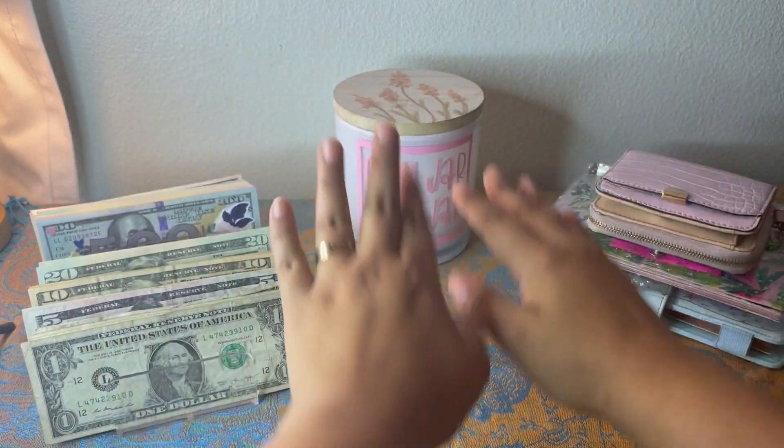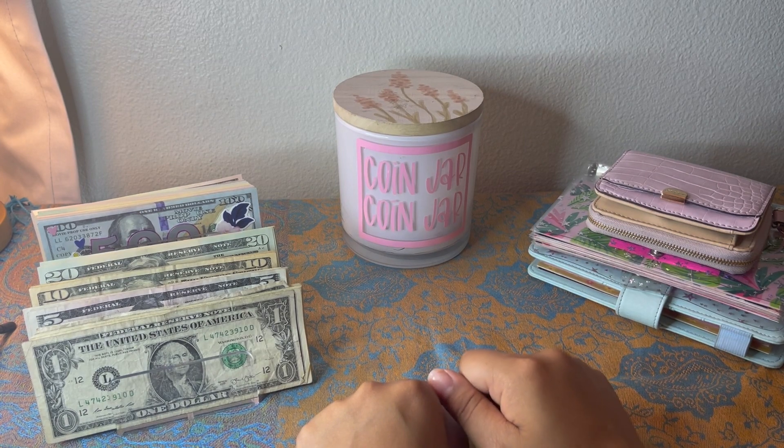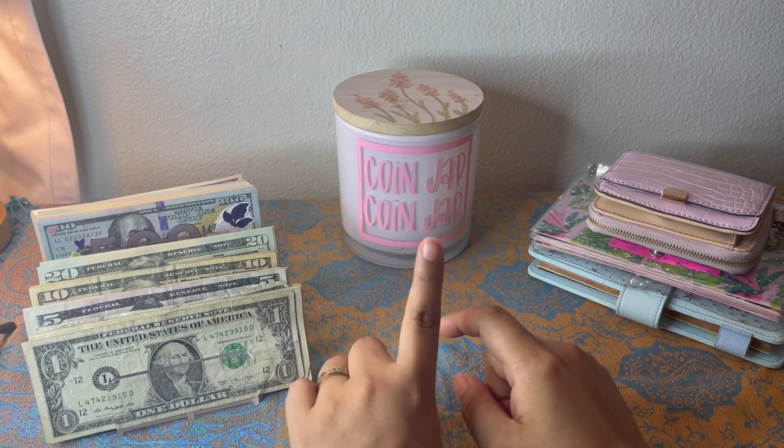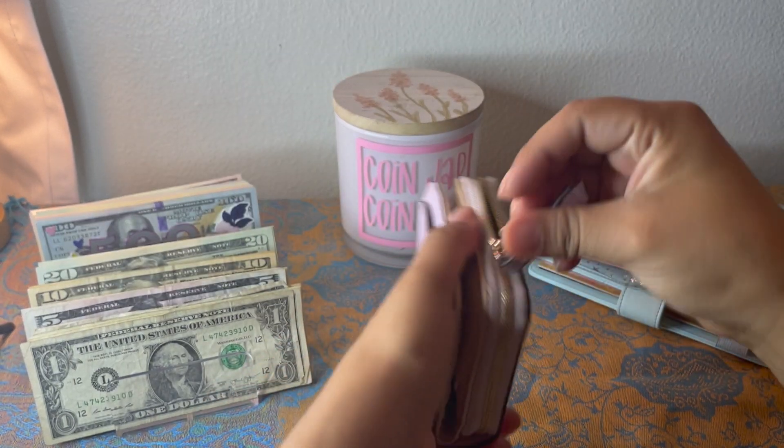Hey everyone, welcome back to my channel. I apologize for the noise outside — my mom is vacuuming. Today we're gonna do the first cash stuffing for the month of October, and we're gonna go ahead and start with my wallet.